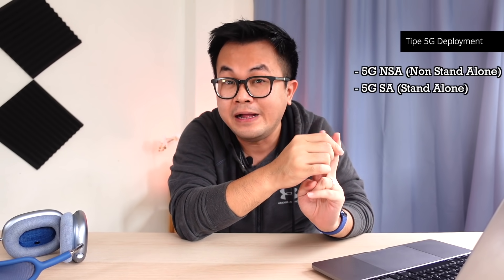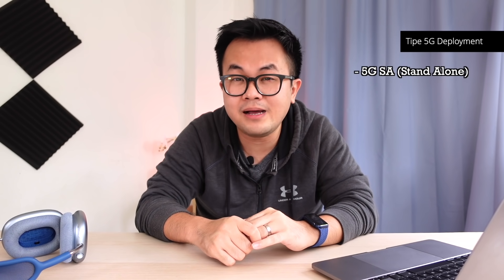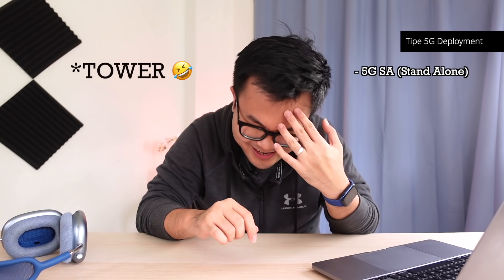Satu teori lagi yang penting, jadi jangan di-skip. Gue mau jelasin tipe 5G saat kita membangun infrastrukturnya, dan ada dua: yang pertama itu 5G NSA atau non-standalone, yang kedua 5G standalone. Untuk 5G non-standalone, simpelnya dia itu nebeng sama infrastrukturnya 4G yang di-enhance atau dimodifikasi supaya bisa support teknologi 5G. Hampir semua negara yang mengimplementasikan 5G, pada awalnya mereka pasti pakai 5G non-standalone, karena lebih cepat dengan menggunakan infrastruktur 4G yang udah ada.